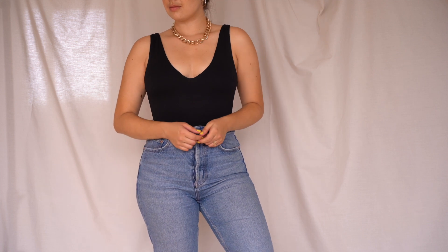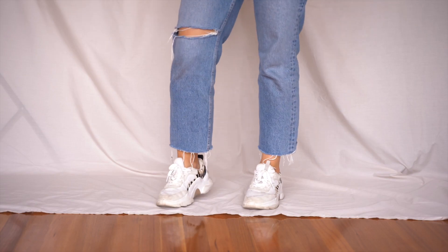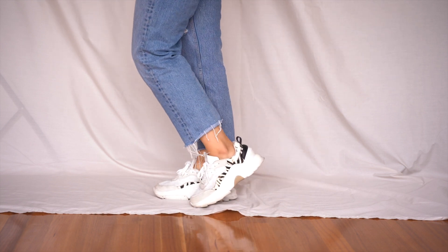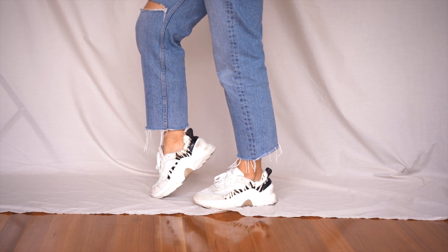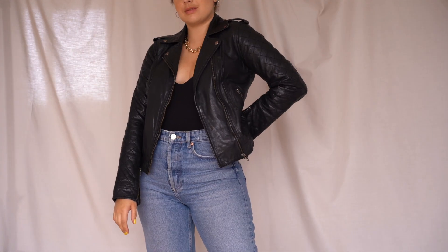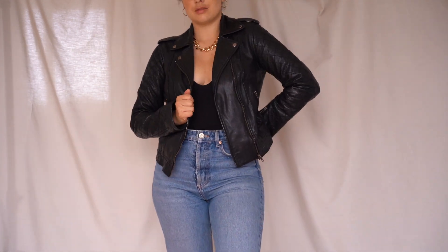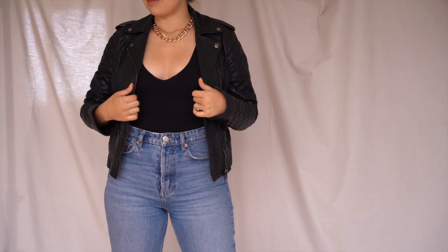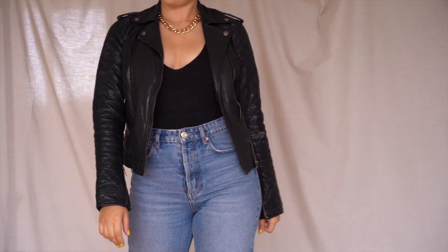I love this next outfit. I haven't worn this bodysuit in a while — it's from Zara. You can probably tell by this video that I love Zara. I paired it with a pair of chunky sneakers. Any pair of chunky sneakers would do. Because the bodysuit can be a little bit too sexy on its own, I added a leather jacket on top. I absolutely adore this look. This was very much my style a few years ago and wearing it again makes me feel like myself.